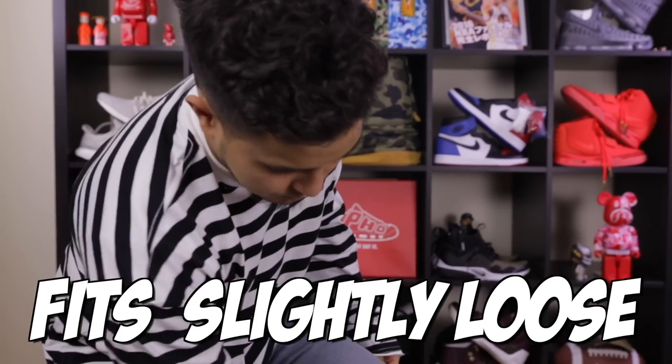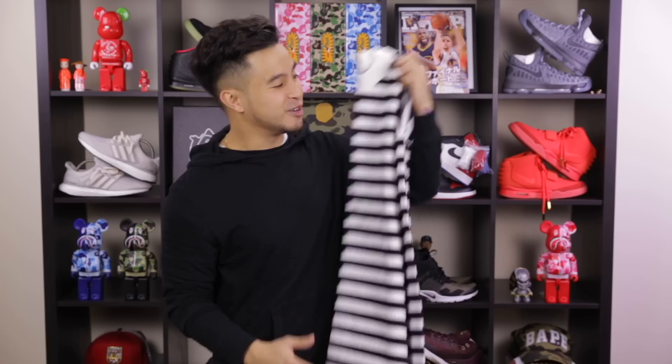If you guys are familiar with FOG sizing, you know it fits very drapey and oversized. For this piece, I would say it fits slightly looser but not enough to go down a whole size. There you guys have it — the black striped long sleeve from Pacsun.